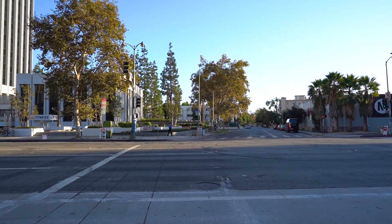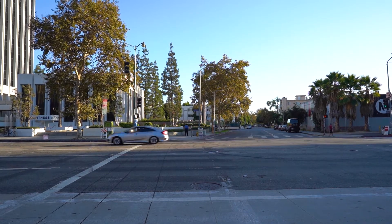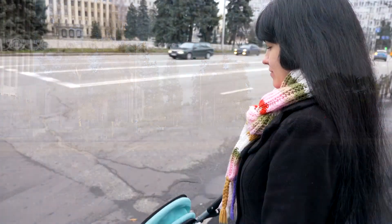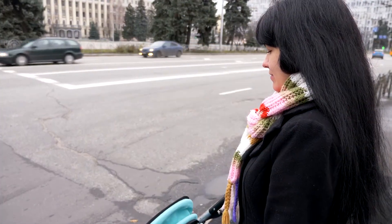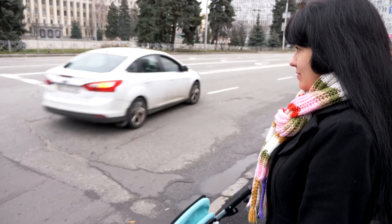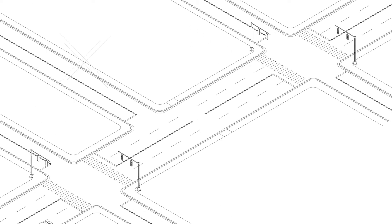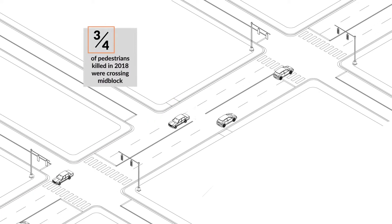Now imagine you're traveling that same road without a car. Instead, you're on foot — maybe carrying a load of groceries or laundry, or pushing a toddler in a stroller. Suddenly, the experience is quite different. Without adequate crossing infrastructure between signalized locations, there's an increased risk of pedestrian and vehicle crashes. Three quarters of pedestrians killed in 2018 were crossing mid-block.